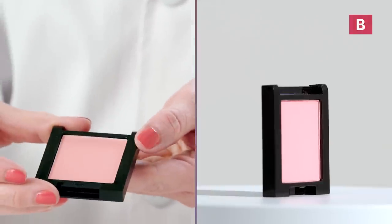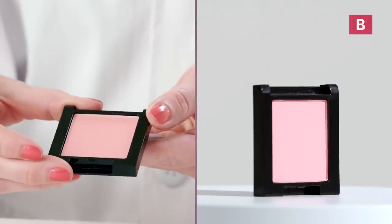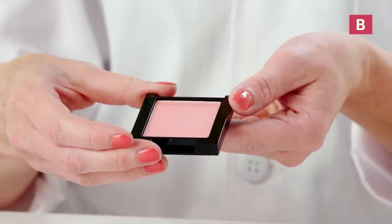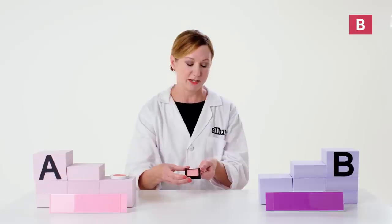When I inspect product B, I notice that it is a little more dull than product A. However, the pigment looks very even, so it looks to be a fairly nice product as well.